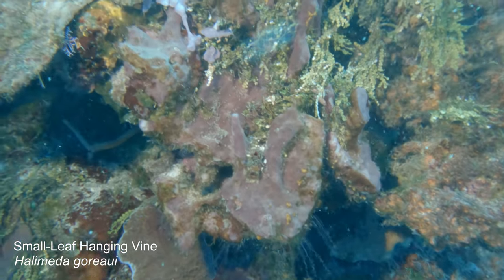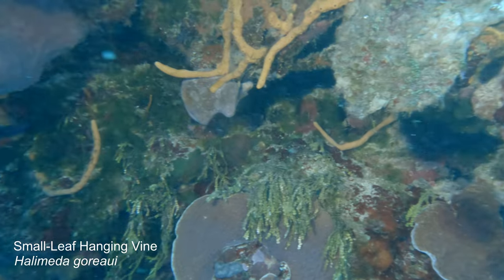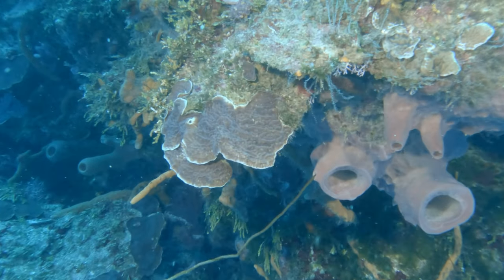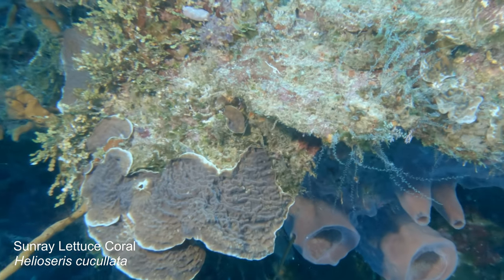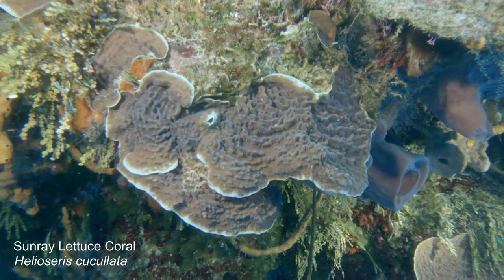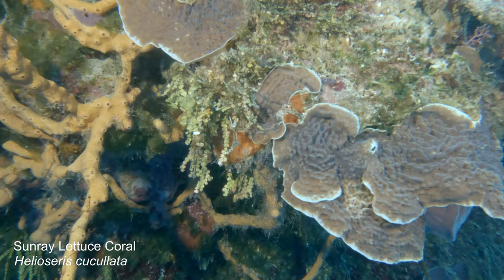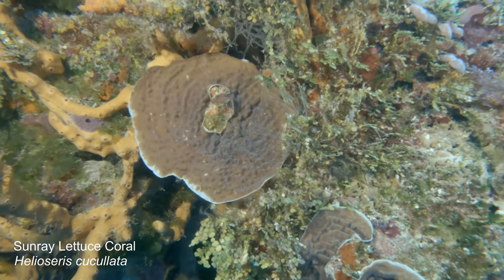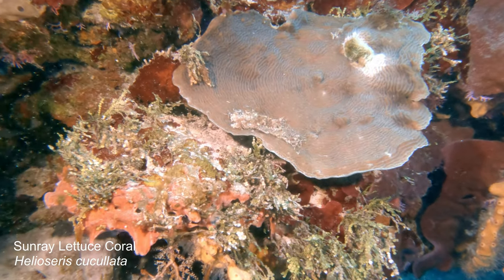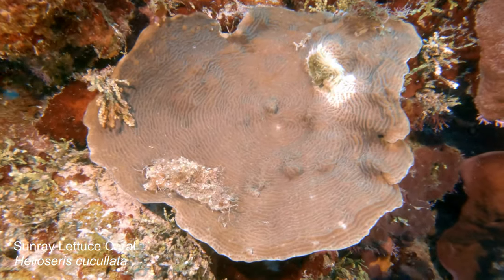Halimeda is often found in dark, shady spots underneath ledges on walls. It uses calcium out of the seawater and puts calcium carbonate into its cells, making it really stiff and hard for animals to eat. This is sun ray lettuce coral — it's a type of plating coral, found often on walls and sloping reef ledges. It's very common in the Caribbean, and we found this at about 80 feet or so underneath the ledge.